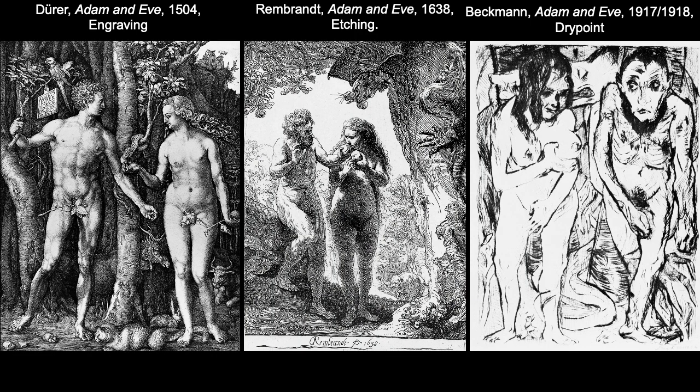Here's a comparison slide showing different intaglio processes side by side: Dürer's Adam and Eve engraving, Rembrandt's Adam and Eve etching, and Max Beckmann's Adam and Eve dry point. All three artists are depicting the same subject and a similar moment from the narrative, but using different techniques and different media. You might consider how their choices in media and processes have affected the final composition.